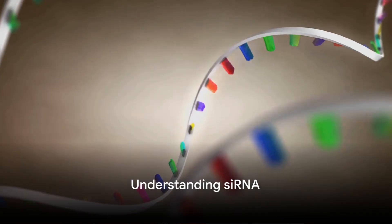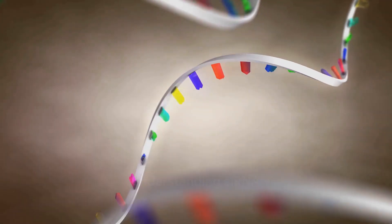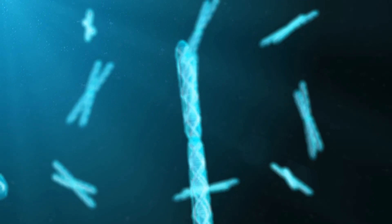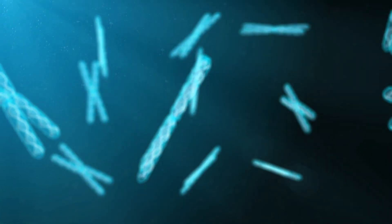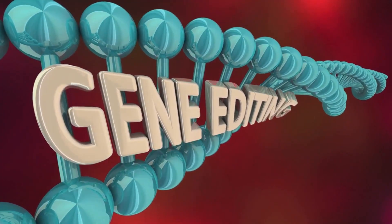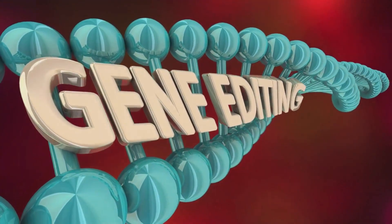So what exactly is siRNA? It stands for Small Interfering Ribonucleic Acid. These are tiny fragments of RNA that interfere with the expression of specific genes. They essentially silence these genes, preventing them from producing the proteins that may cause certain diseases.